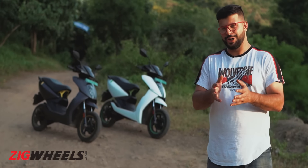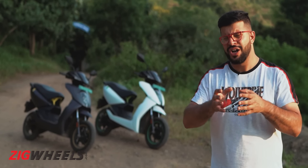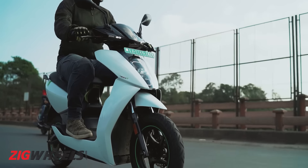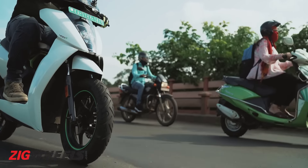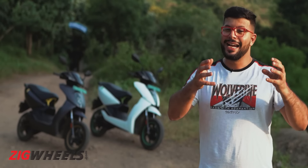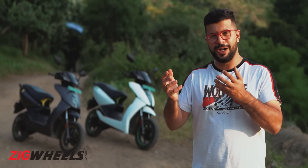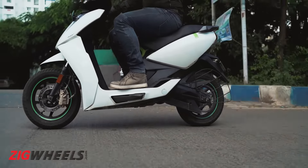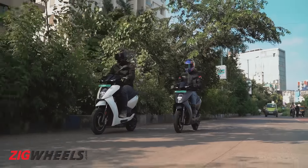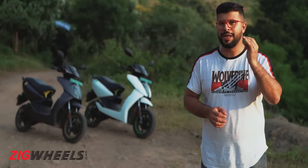Not all of the updates have had a positive impact. The revised suspension tune does make the ride a bit firmer as it isn't able to absorb bumps and undulations with as much finesse as before. As a result, it does make commutes a bit irritating and there's not much you can do to make the ride plusher other than dropping the tyre pressures down by a couple of psi. However, this too will have a small but noticeably negative impact on the range you will be able to achieve.